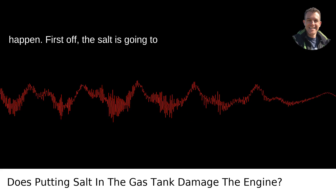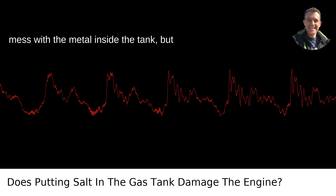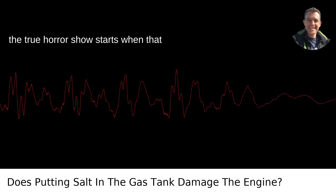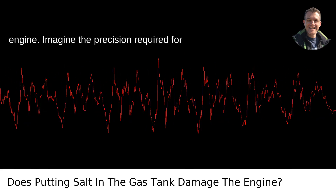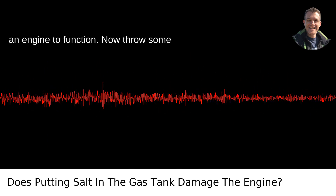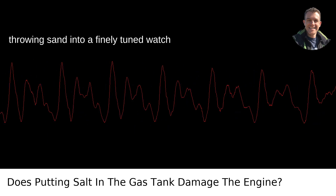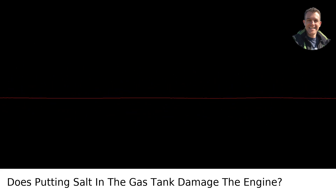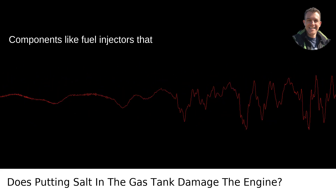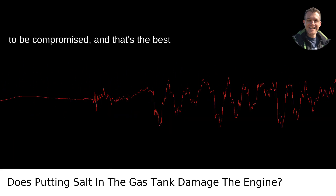First off, the salt is going to begin its erosion festival. It'll start to mess with the metal inside the tank, but the true horror show starts when that salty fuel concoction gets pumped into the engine. Imagine the precision required for an engine to function — now throw some gritty, corrosive salt in there. It's like throwing sand into a finely tuned watch and expecting it to keep perfect time. Components like fuel injectors that require NASA levels of precision are going to be compromised. And that's the best-case scenario.